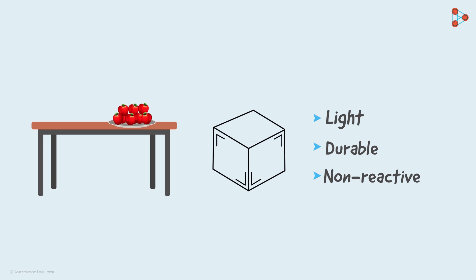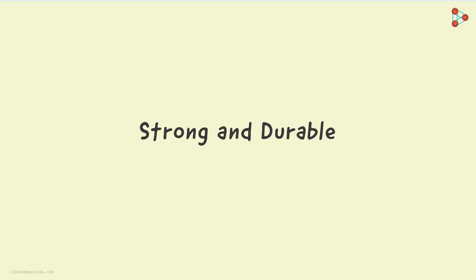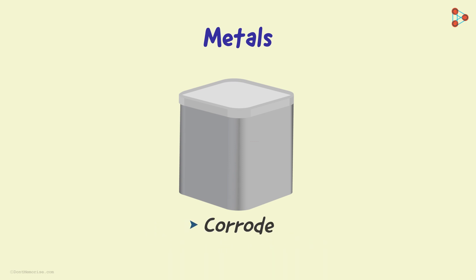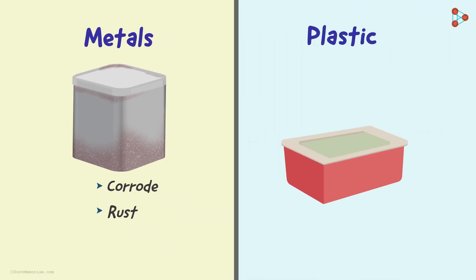How are we supposed to find all these qualities in a single container? What material can you think of when you hear strong and durable? What comes to mind is a metal container — that would be ideally strong. But metals have a tendency to corrode or rust easily. So what should we use then? We have plastic that comes to our rescue.